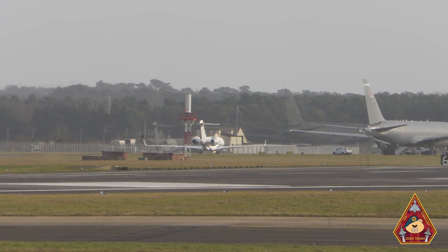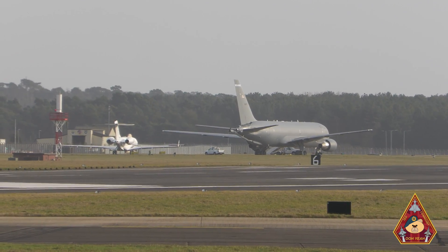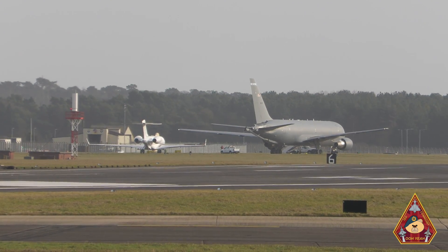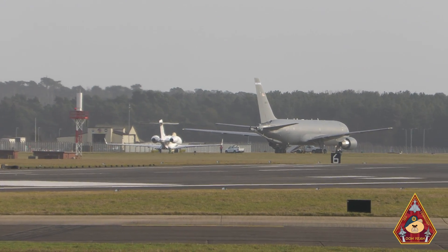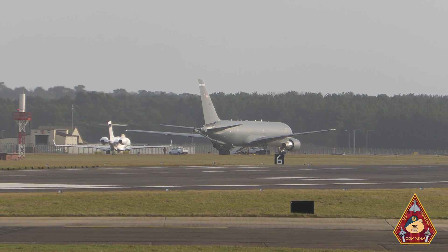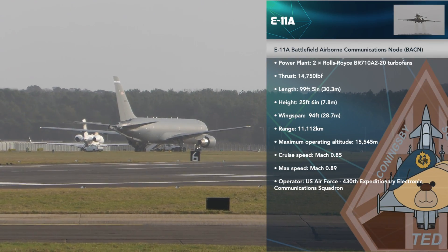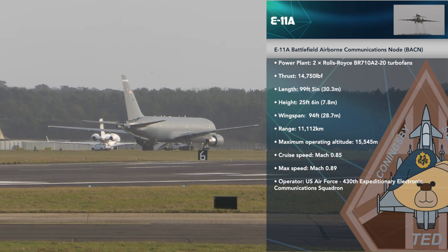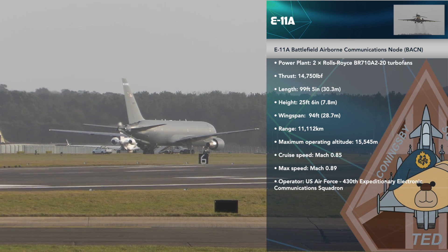It started its life with civilian registrations back in 1996. The aircraft served as the Royal Air Force's Sentinel R1 — the airborne battlefield and ground surveillance platform — before being acquired by Northrop Grumman after its withdrawal by the Royal Air Force. The E-11A serves as a high-altitude communication relay platform that translates and distributes imagery in real time, voice, and tactical data among incompatible communication systems.